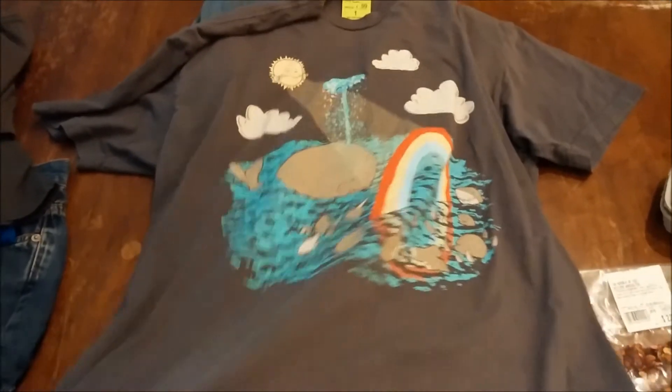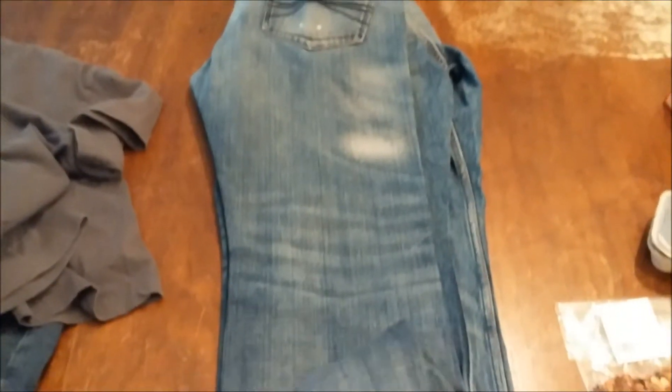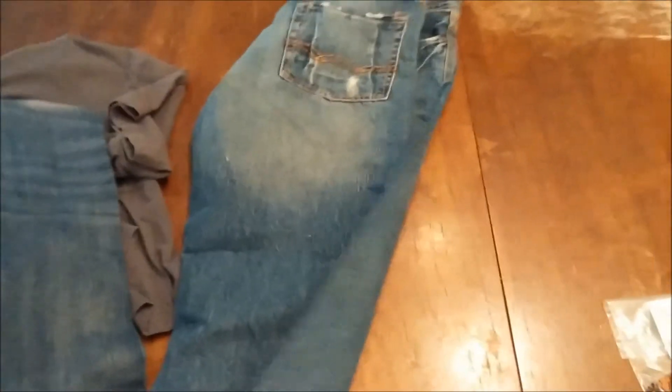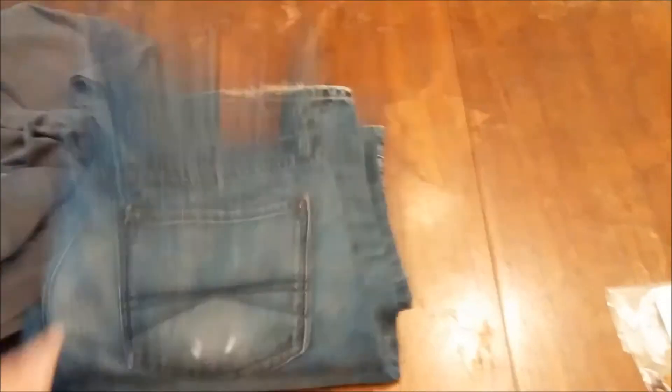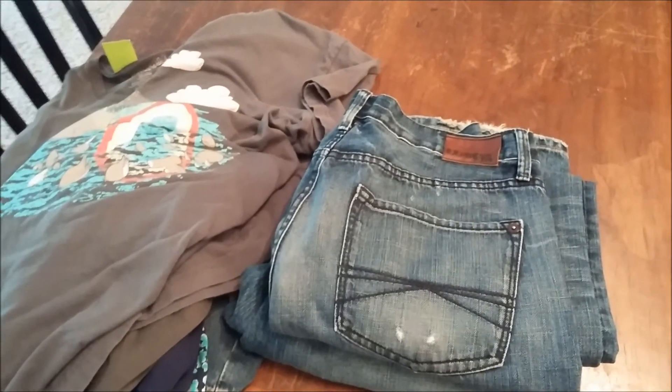Then we got my husband some jeans because his pair of jeans yesterday blew a hole in them, so we had to get more. I think these were like $10 a piece but they're name brand — these are Express jeans and the other ones are American Eagle jeans. They fit good and we can't buy those jeans for $10 new. I think we spent about $30 total, and most of that was spent on the jeans, so it was a pretty good deal. Anyway, there's our haul — hope you guys enjoyed it and I will see you tomorrow!